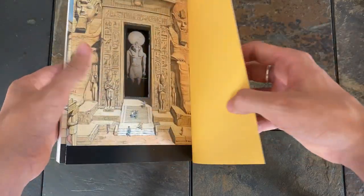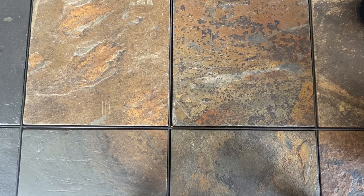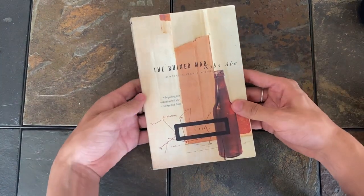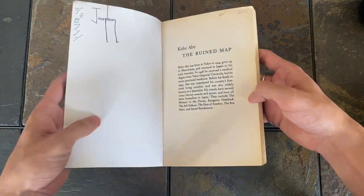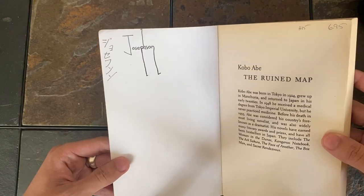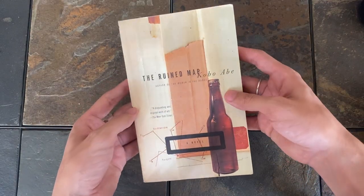I'm going to skip the next category, which is Best Map, because none of the books I own have maps in them. I don't really read fantasy, and even in this book with a map in the title, I didn't find anything aside from Joseph Sun misspelling his name in Katakana, which was off-putting enough to make me stop looking.